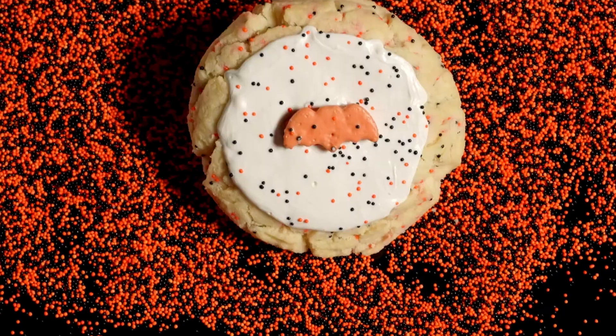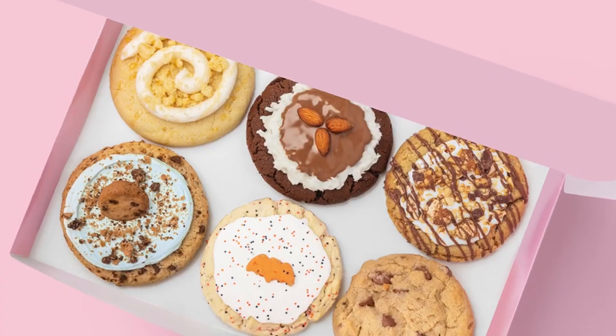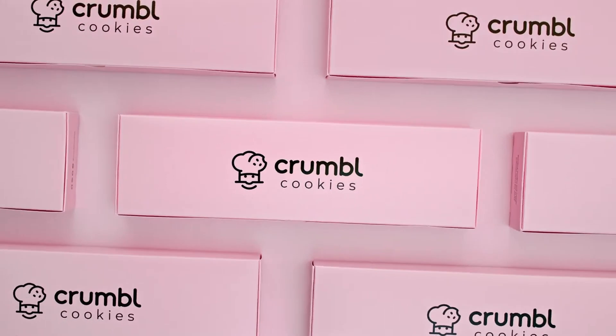Hey everyone, welcome back to the Dr. Ryan Lowry YouTube channel. Today we're going to be talking all about Crumble Cookie. If you don't know what Crumble Cookie is, you've been living underneath a rock, or you already know what I'm going to be telling you today, which is why you're avoiding them. But either way, we're going to jump into it and say: should you or should you not partake in Crumble Cookies?